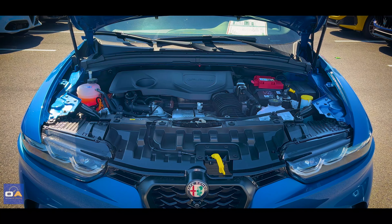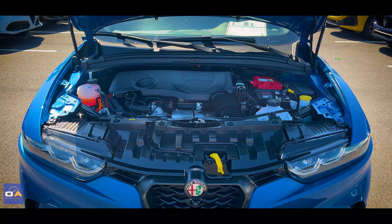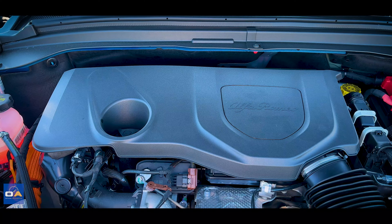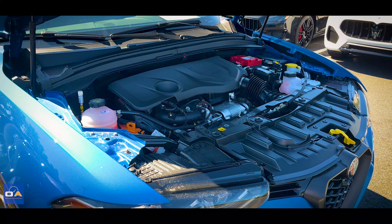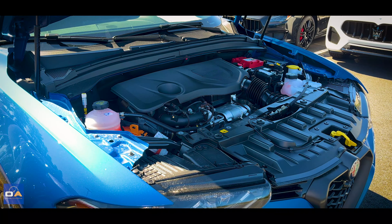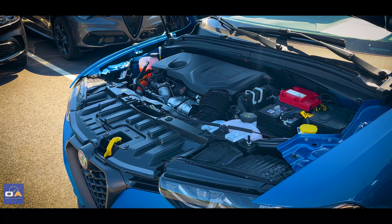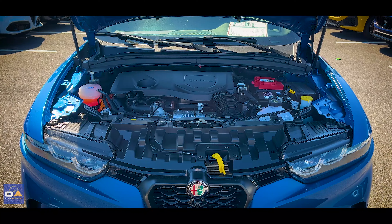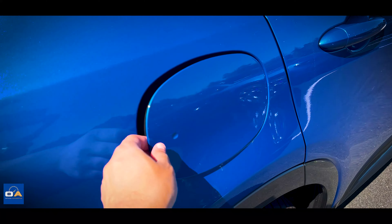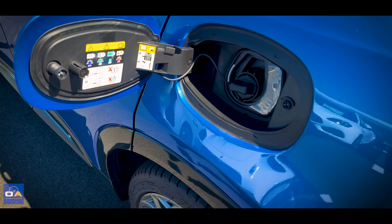Let's start under the hood. What we have here is a 1.3-liter turbocharged 4-cylinder engine paired with an electric motor that powers the rear axle, putting out a combined 285 horsepower and 347 pound-feet of torque, paired with a 6-speed automatic transmission with all-wheel drive. 0-60 takes 5.6 seconds. Fuel economy is a combined 77 MPGe and 29 MPG on gas alone. It can go up to 32 miles on full electric power, with a 12-gallon fuel tank and a 15.5 kWh battery.